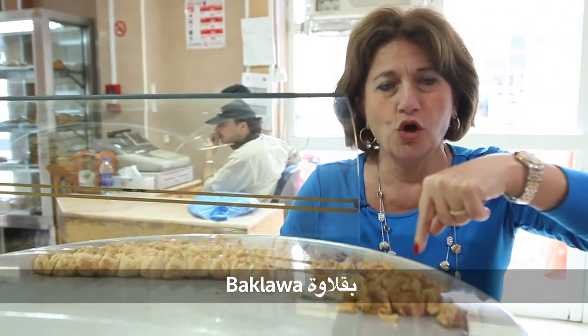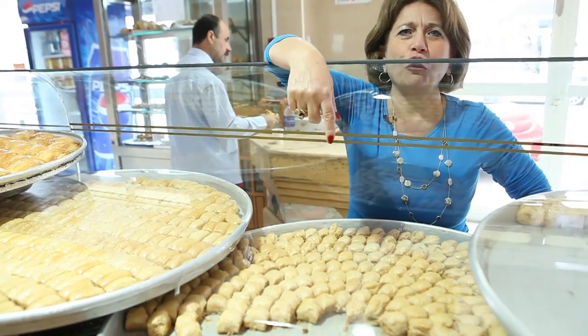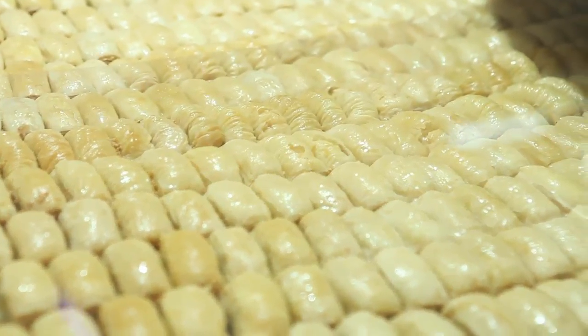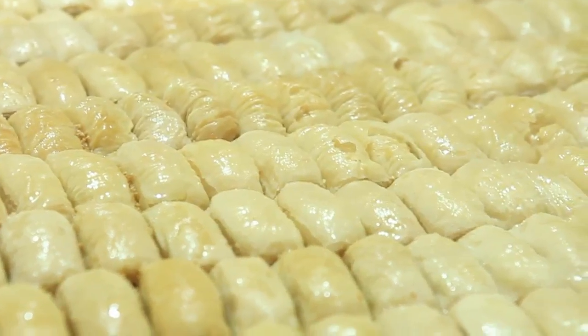This baqlawa is called kol wushkor, which means 'eat and say thank you.' You can also ask for baqlawa bu'aj. This is baqlawa asabi — it means fingers, baqlawa in a fingers shape.